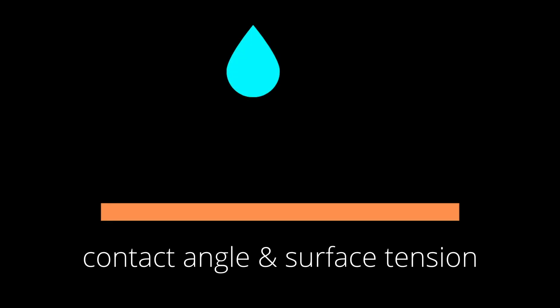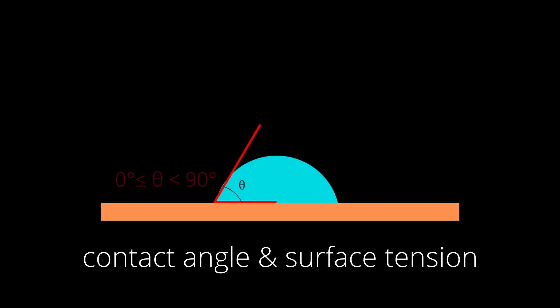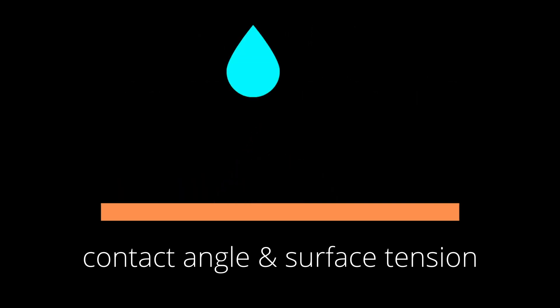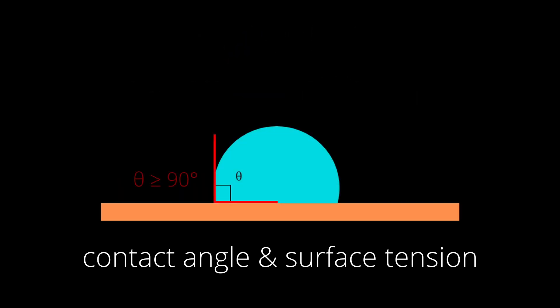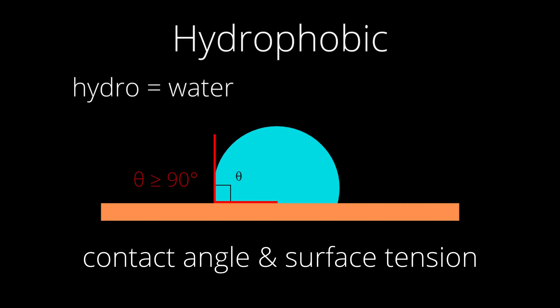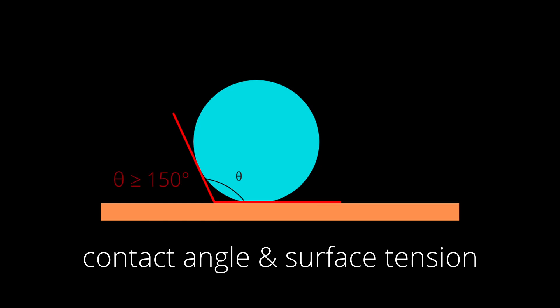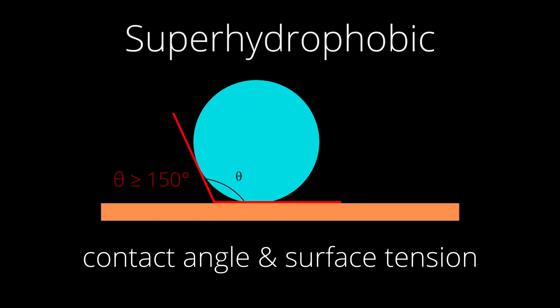According to the principle of contact angle, if the contact angle when water reaches a surface is 0 or less than 90 degrees, the surface is hydrophilic — hydro for water and philic meaning loving — so these surfaces have a high affinity towards water. If a surface has a contact angle of 90 degrees or greater, it is hydrophobic, meaning it repels water. And if the angle exceeds 150 degrees or more, the surface is considered superhydrophobic.